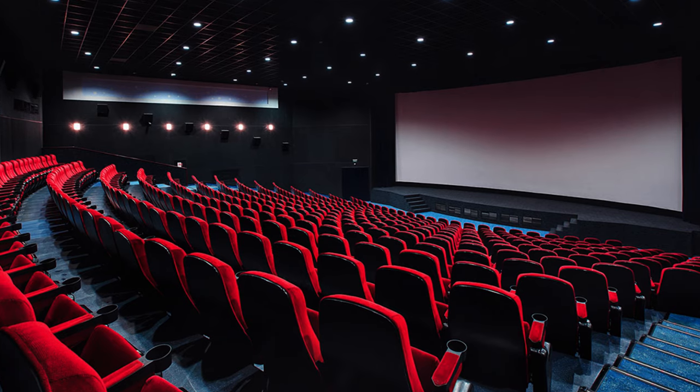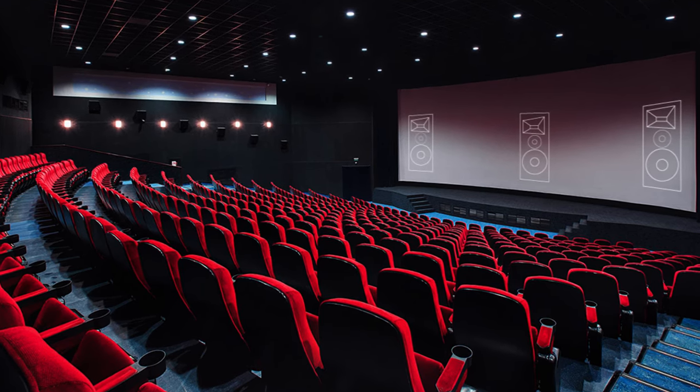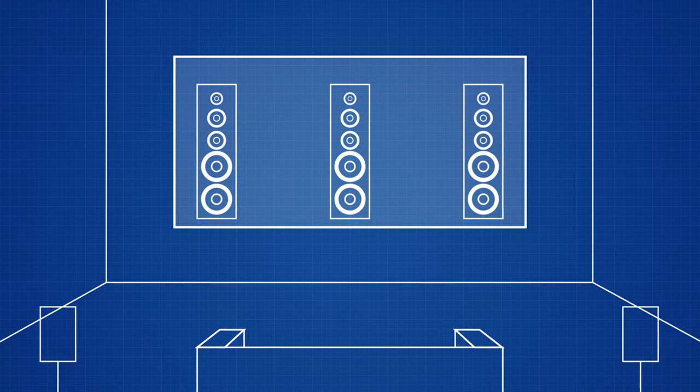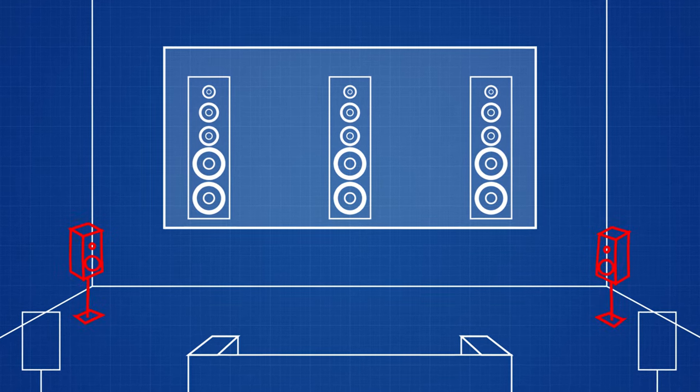In a movie theater, for example, your front soundstage is completely behind the screen since it's so large. So if you happen to be rocking an acoustically transparent projector screen at home with your left, center, and right behind it, having front wides will fill in that gap between your surrounds and the screen.